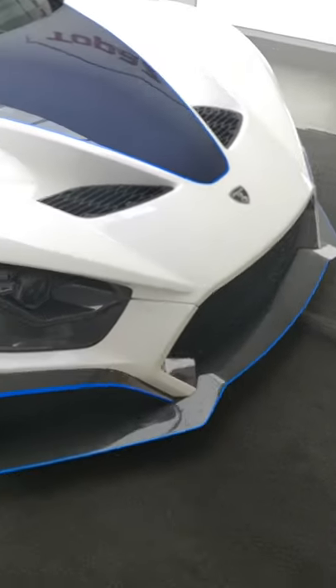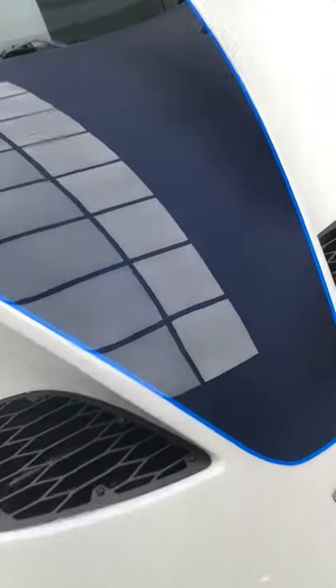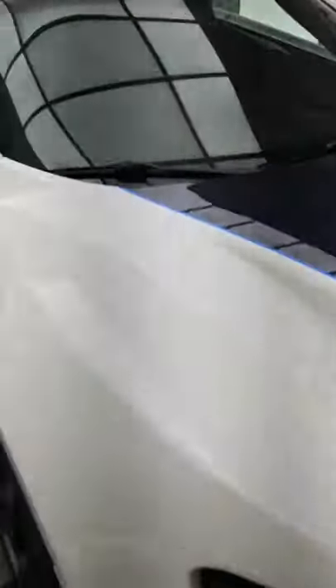Look at the design of this car, the aggression of it. But also, this particular example has some amazing details. Take a look here at the carbon fibre — you can see the pattern they've made inside the weave of the carbon. Also around here on the side of the car, with the name Zenvo on the side of the doors.